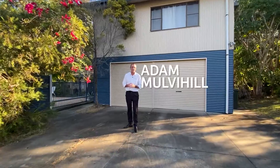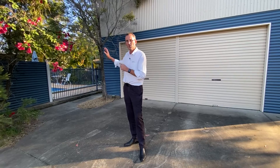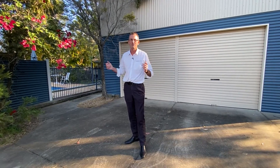Hi, I'm Adam from Rain and Horne Harvey Bay, and I'm here at 12 and 14 Parawena Court in Point Vernon. This fantastic opportunity has two houses, a swimming pool, great outdoor entertaining areas. You're close to the beach and close to all that Point Vernon has to offer. Come through and have a look.